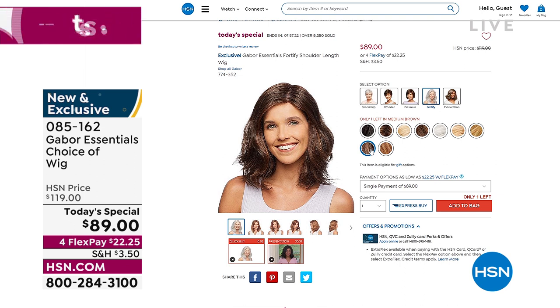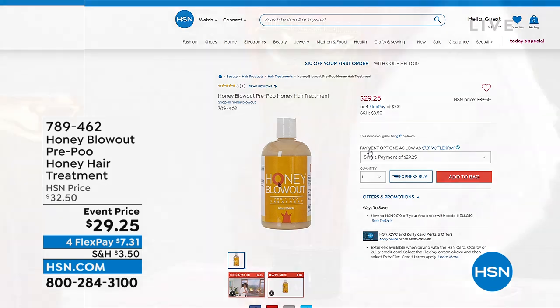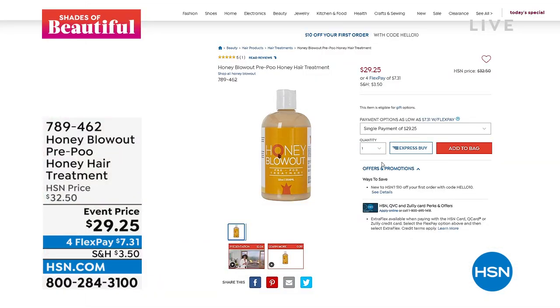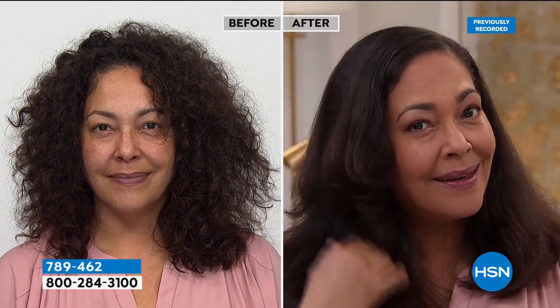You're watching HSN. My name is Marlo. We're at the top of our second hour. We're featuring Shades of Beautiful. In this hour, we're gonna be talking about the benefits of honey. Something new — this wonderful honey blowout treatment. I can't wait for you guys to meet Carla. You know the benefits of honey: it's moisturizing, it's so hydrating for your skin. We have that pre-poo honey hair treatment that we're gonna be launching today, and there are only about 1,100 of them to go around.